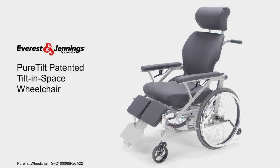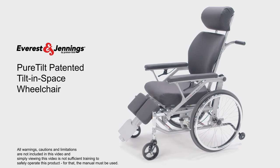Introducing the Everest and Jennings Peer Tilt, patented Tilt-in-Space wheelchair.